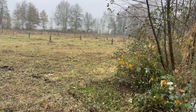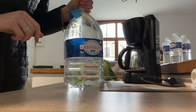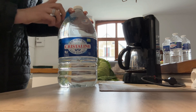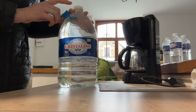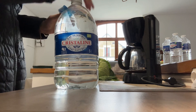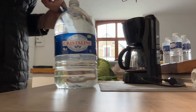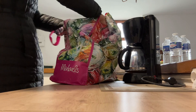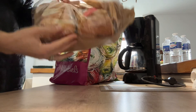Another day, another grocery store trip. I decided to show you what I bought and how much it costs. We bought things we don't normally buy because we are having a party tomorrow. So — we bought five liters of water for 89 cents, and chocolate croissants for 3 euros 80 cents.